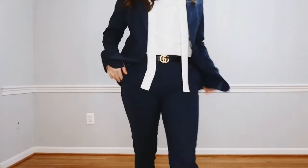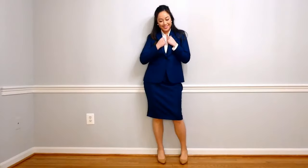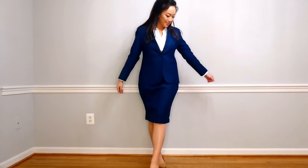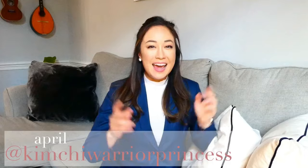How a woman's suit should fit. Hi friends! Welcome to my channel. It's your girl, Kimchi Warrior Princess, and today we'll be discussing in detail how the woman's classic suit should fit.